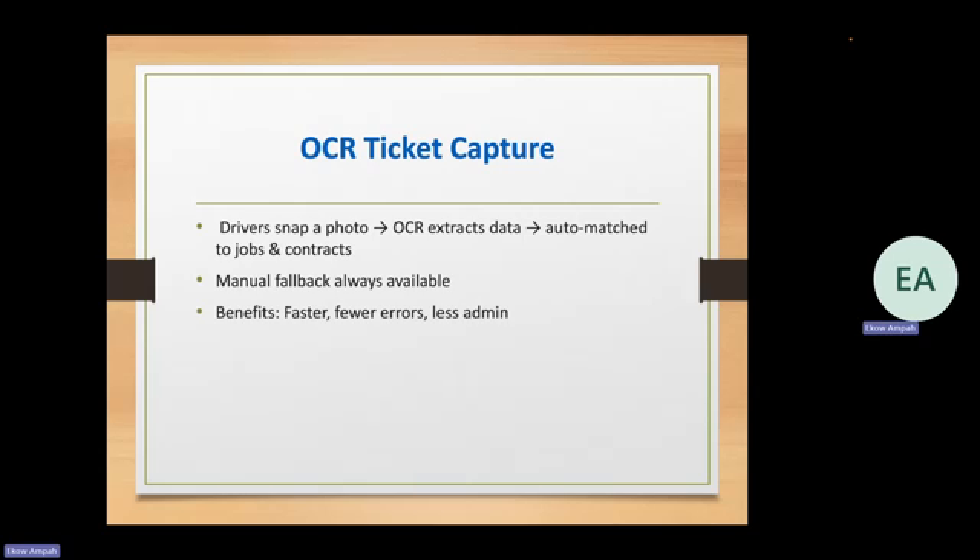The real-time KPIs you'll be getting include total tickets and tonnages, broker margins showing what you actually make versus what gets paid out, and truck-level revenue. You can break down your revenue by an individual truck and see profitability per truck and per job — so you can see what job is actually worth running and what's not. This is all real time, visible on any given day with no reports that need to get generated. You can also manage who has access to see those views.